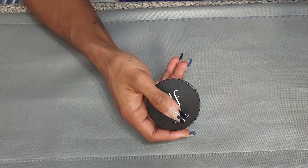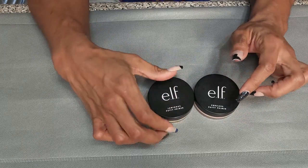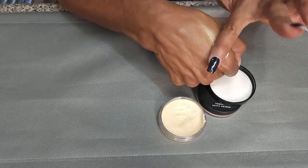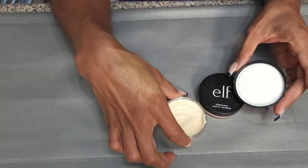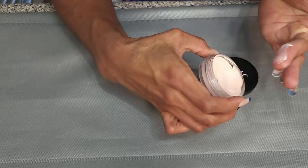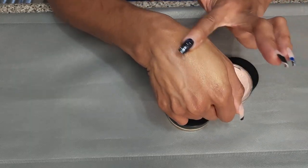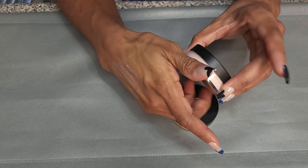I have the Elf Luminous Putty Primer and the Elf Poreless Putty Primer. I picked up the Luminous one because I thought it would have the same texture as the Putty Primer but just be a little glowy. The regular one is mattifying, dries down, and blurs. The Luminous one is glowy but still has that blurring feeling. These are really inexpensive, so I don't feel like I need to get rid of anything. I am going to keep both of these.